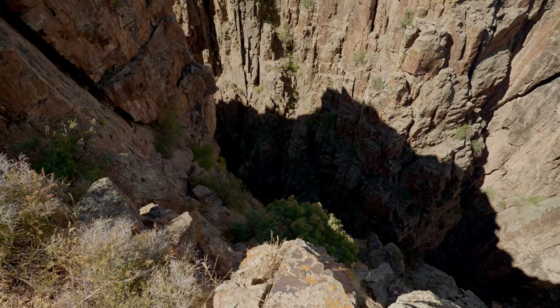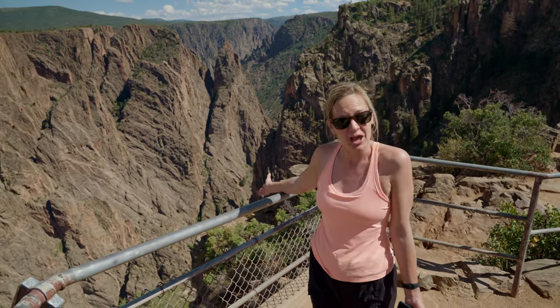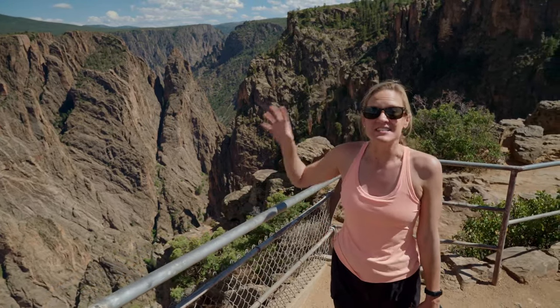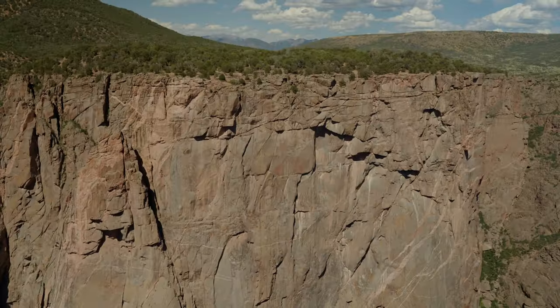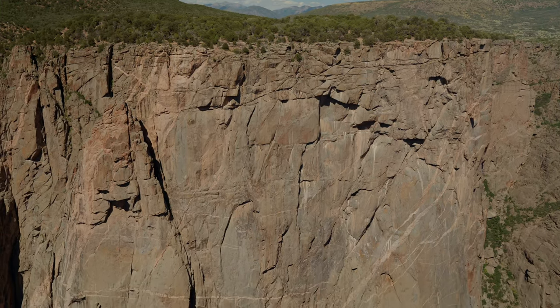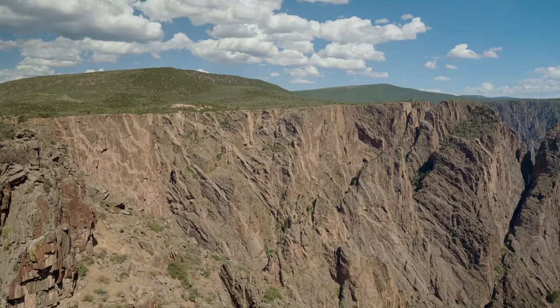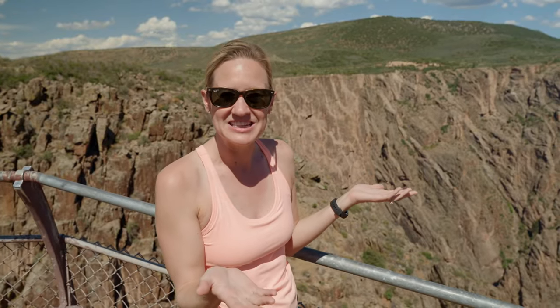We're here on a Saturday and there's hardly anybody here. It's after three o'clock — they say if you can beat the rush at this smaller park, come before 9 a.m. or after 3 p.m. The sunlight right now in August is much better in the afternoon because of the angle — it's illuminating the canyon a lot more than the morning. Across the canyon I can see some of the cars driving over on the North Rim. Unlike the Grand Canyon, it's really not that far away because this is a much more narrow canyon, but there are no roads connecting the two, so you have to drive about an hour and a half to two hours around to get to the North Rim.